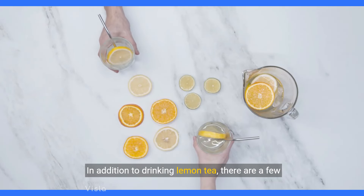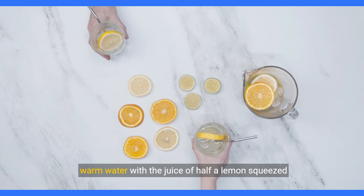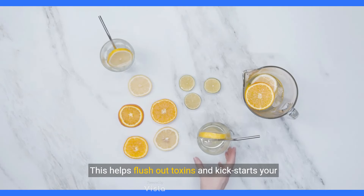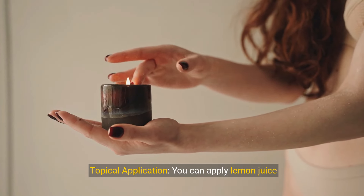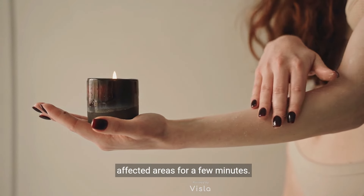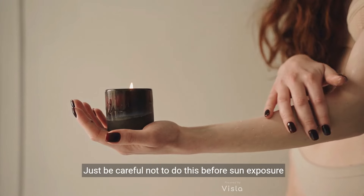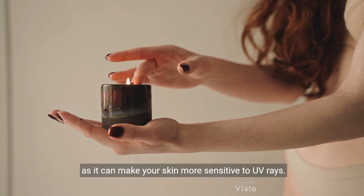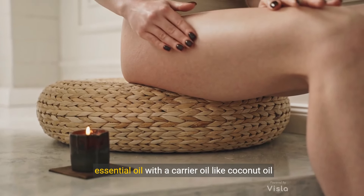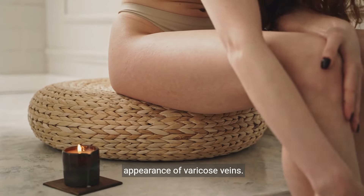In addition to drinking lemon tea, there are a few other ways you can use lemon to target varicose veins. You can start your day with a glass of warm lemon water to flush out toxins and kick-start your metabolism. For topical application, simply cut a lemon in half and gently rub it on the affected areas for a few minutes — the citric acid can help strengthen your blood vessels, though avoid this before sun exposure as it can increase UV sensitivity. You can also mix a few drops of lemon essential oil with a carrier oil like coconut oil and massage it into your legs to improve circulation.